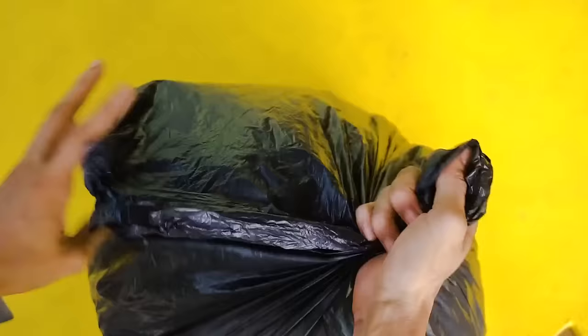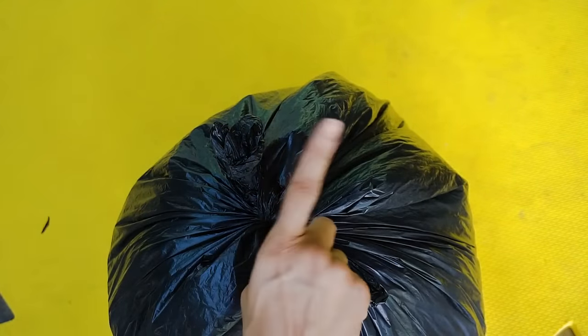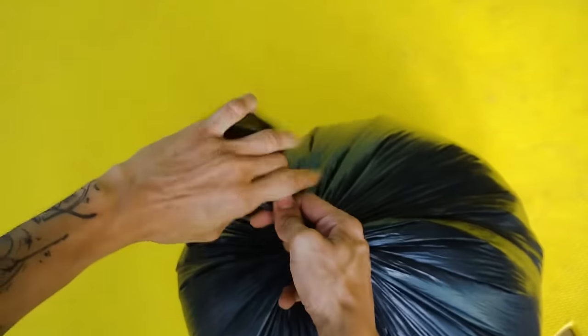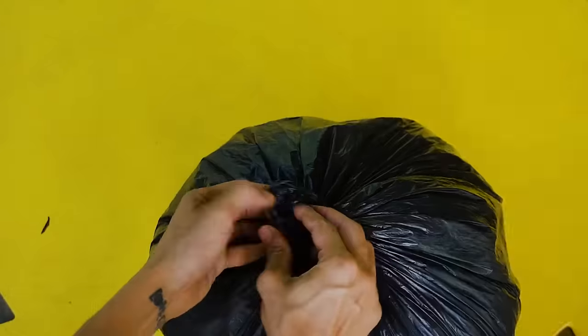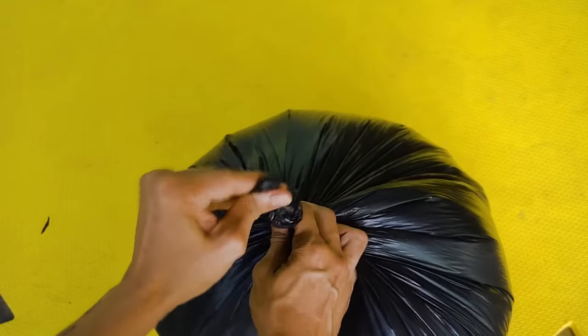Here's the right way to tie a garbage bag to get rid of the hole in the middle. Don't tie these thin straps together. Hold them to the top, make a knot, and wrap the knot through the loop. Now you have a good tight seal.